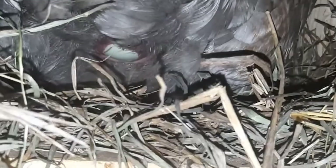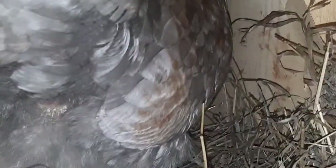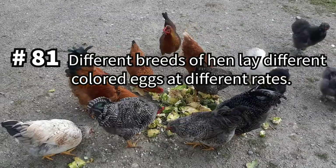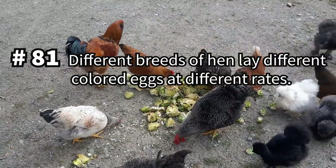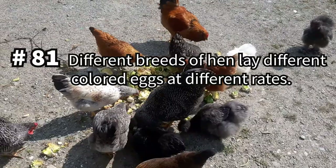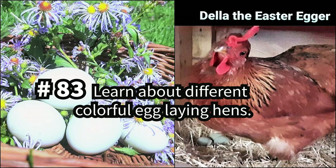You can't have chickens without the eggs, so to end our collection of tips, we'll mention some tips related to chicken eggs. Different breeds lay different colored eggs at different rates, so if you're raising hens for eggs, consider the frequency and types of eggs you're aiming for. Watch our video comparing our prolific layers, the Issa Brown and the Partridge Cochin. And to see examples of colorful rainbow eggs, watch our video about Della the Easter Egger.